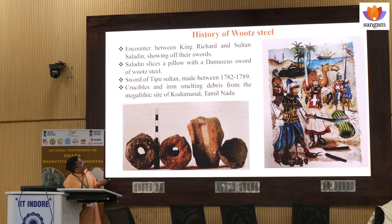These are the history. Here King Richard and Sultan Saladin, both are testing their Urj steel by cutting the iron rods and by cutting the pillow. So these are the different quality Urj steel. These are some, you can say, crucibles.